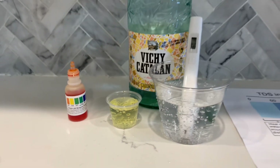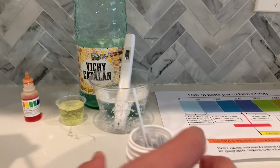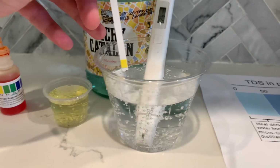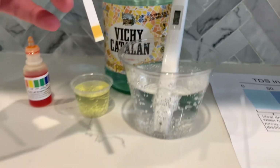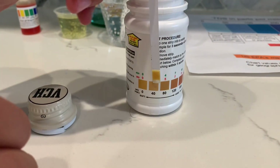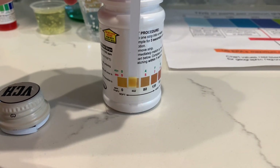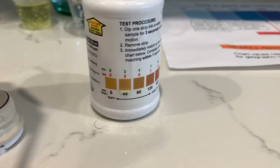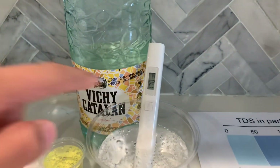Now let's test the total hardness of the water. Let's take out one strip and put it into the water for three seconds without motion. Now let's compare it to the chart. I give this a 40 — this is soft water. The TDS also went up a little to around 1,700.